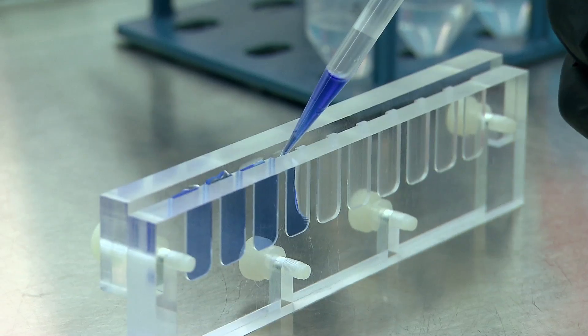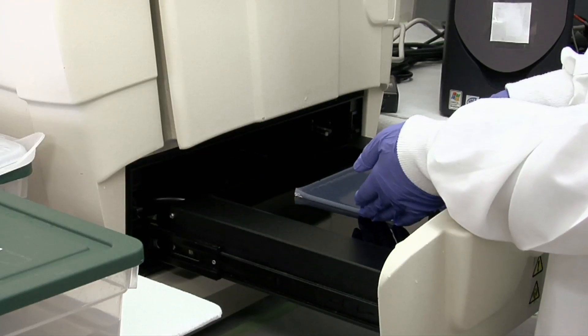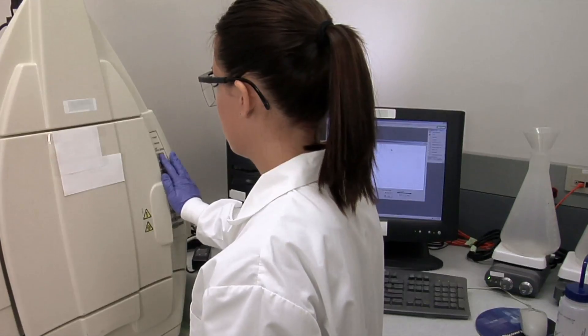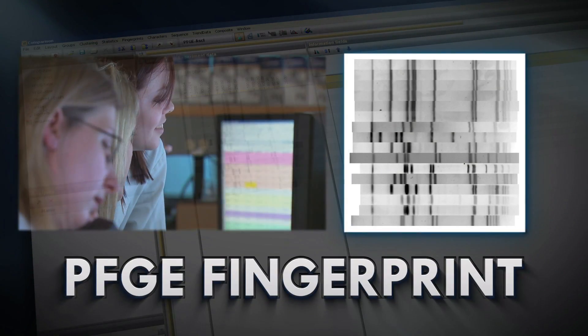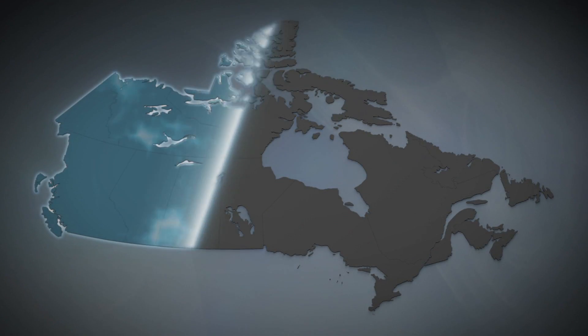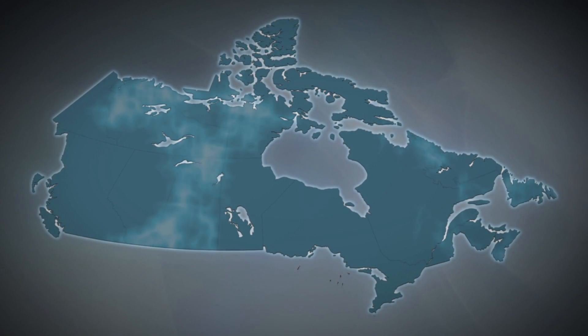PFGE fingerprint testing is completed across the country at provincial and federal labs that are part of the PulseNet Canada Network. By sharing these results from human and food samples in real time into the PulseNet Canada database for analysis and comparison, outbreaks in any part of the country can be rapidly detected.